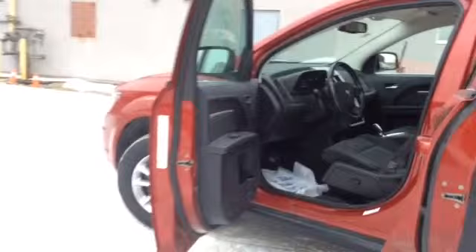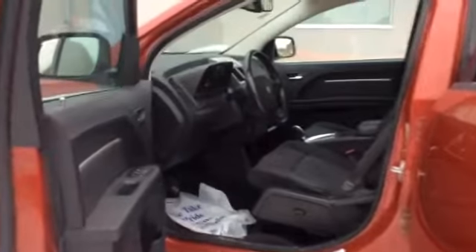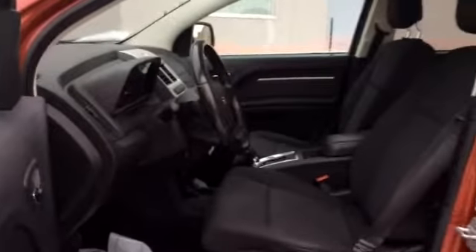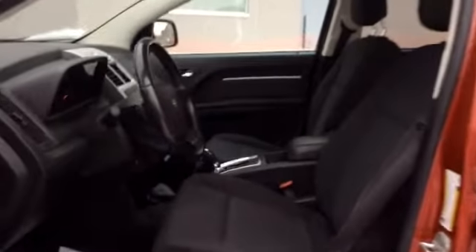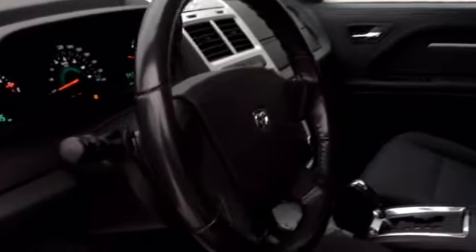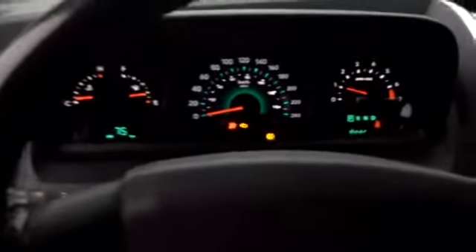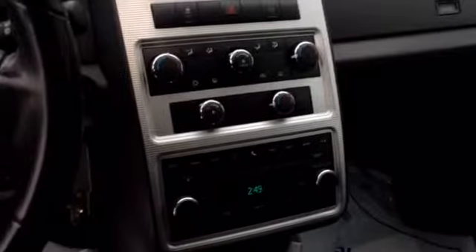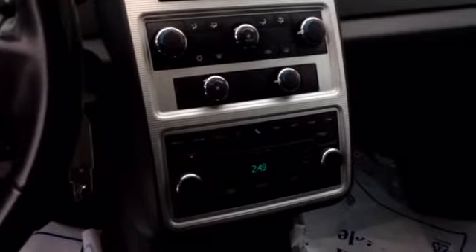Let's take a look up front to start off our tour. Power locks and power windows. Here's a look at the dashboard. This Journey has 131,693 kilometers on it. Here's a look at your center console — there's your climate controls, the heat and the air conditioning, Bluetooth controls, radio controls as well. And it is automatic transmission.